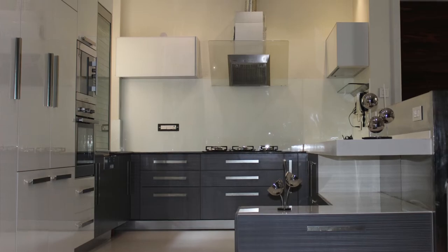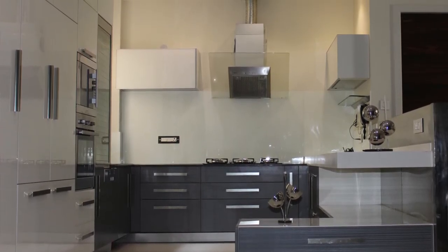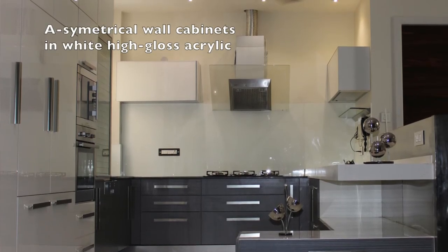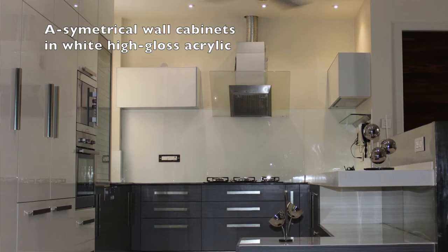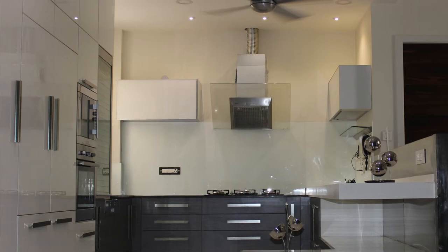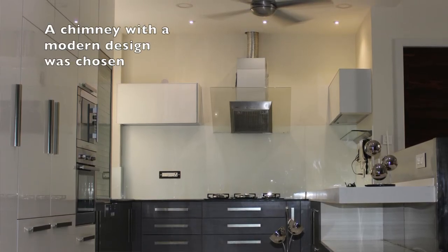The wall cabinets were very few since it's an open kitchen with hardly any walls. One wall was entirely utilized for the tall units, so just two basic wall units were given in an asymmetrical manner. The hood — the chimney — was selected as a very designer modern chimney because it was again visible from everywhere.